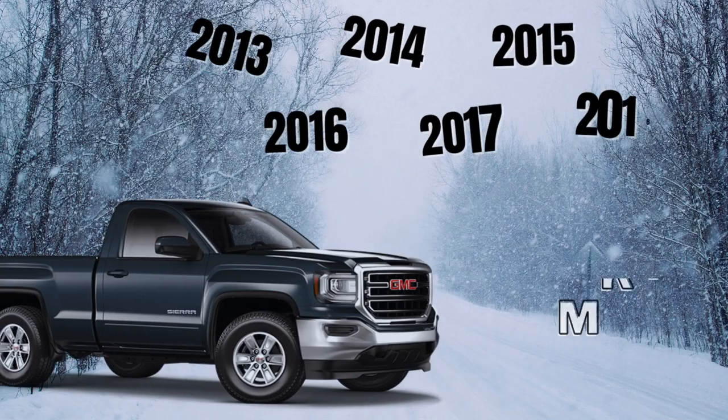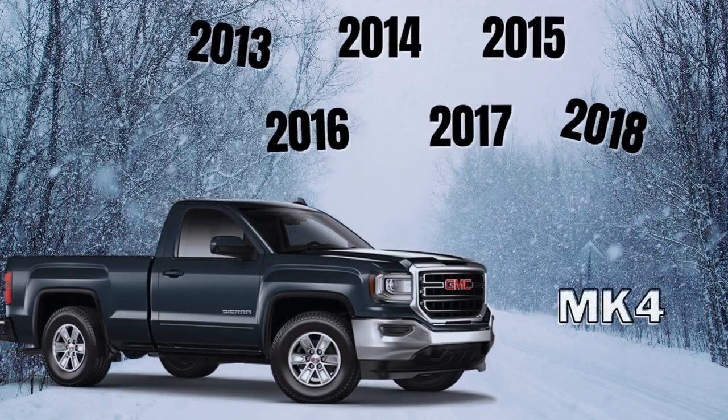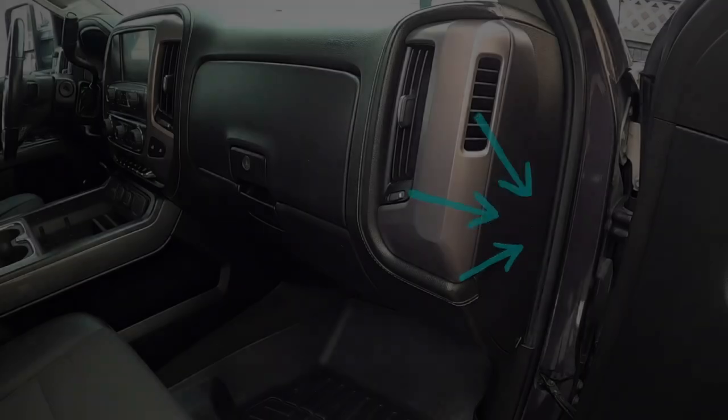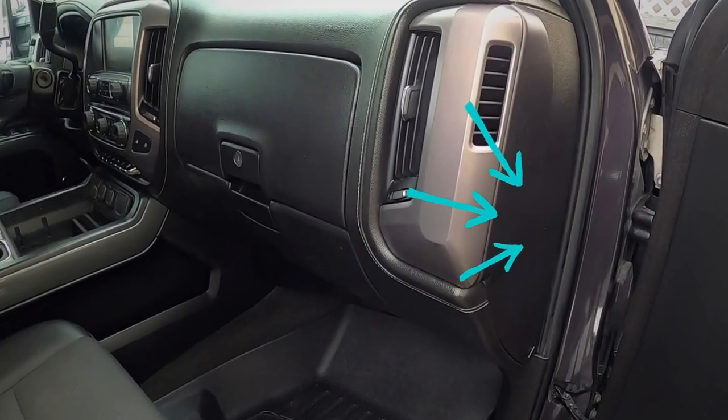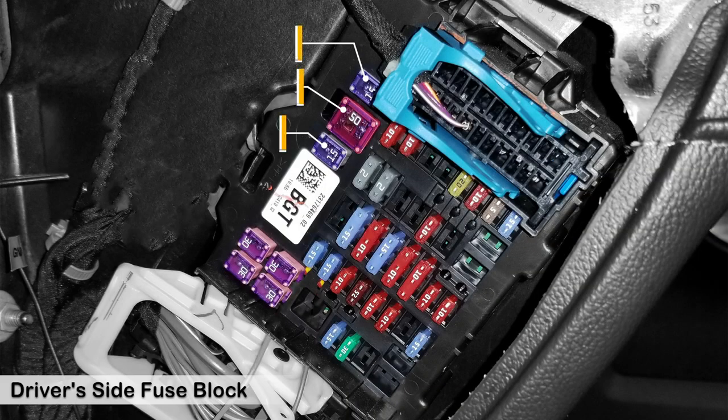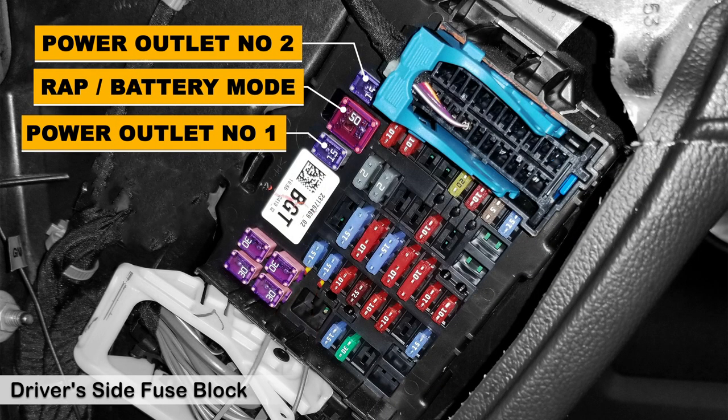In the 2014-2018 GMC Sierra, the power outlet fuse is on the driver's side and the passenger's side panel inside the truck. Just pull the cover off to expose the fuses. There are two 15-amp cartridge fuses for the accessory power outlet, and a red 50-amp fuse that you can use to change the outlets to retain accessory power or constant 12-volt by moving it to the blank terminal in the same fuse spot.